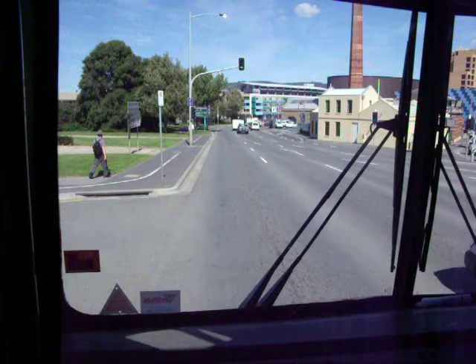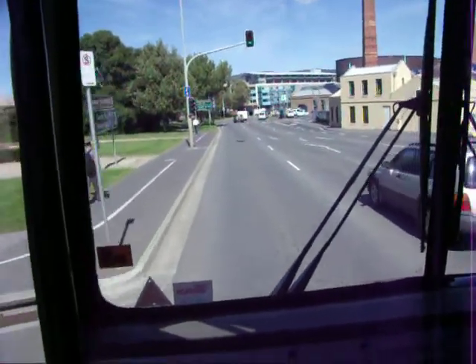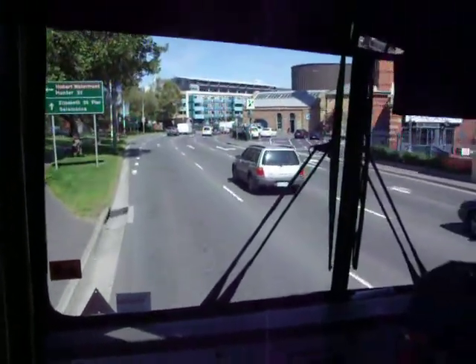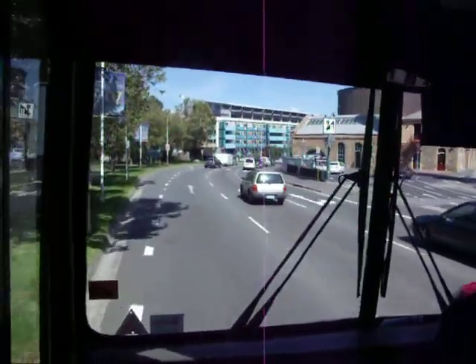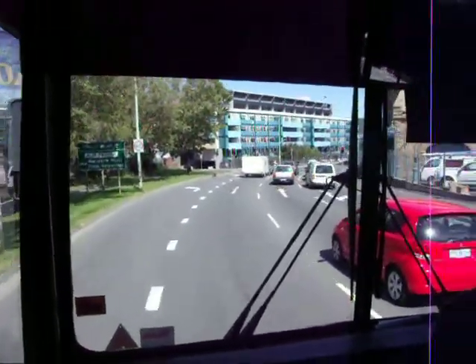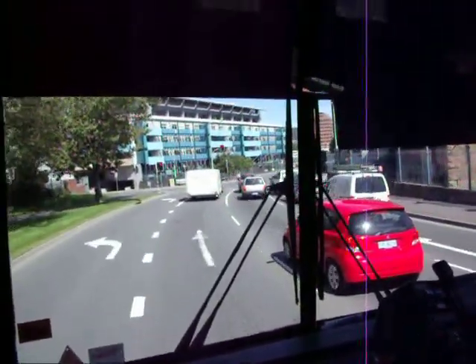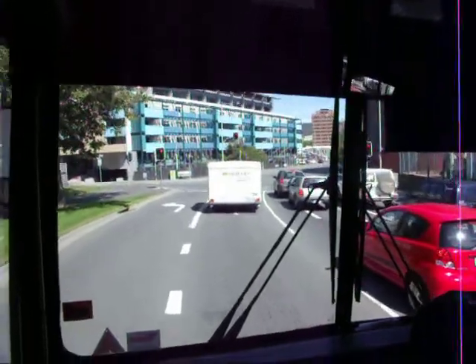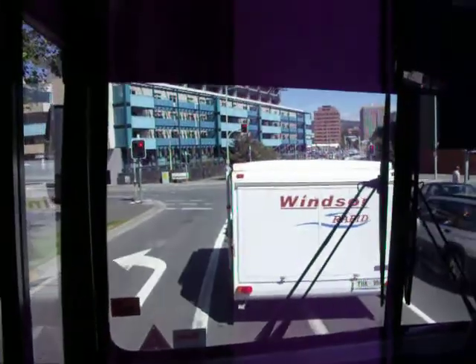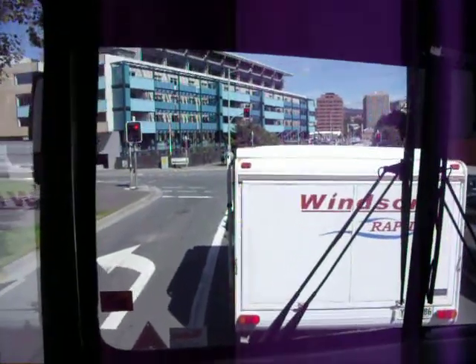And now we're going through the main part of Hobart. Let's see if I can get the little fishing boats. Port traffic. Caravan in front. There's an ugly blue one — what is this blue one? Holiday apartments.